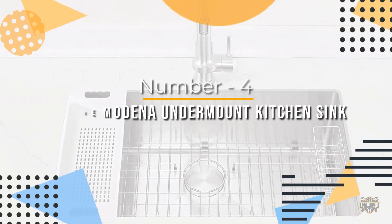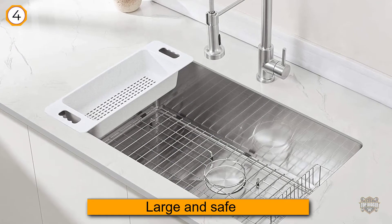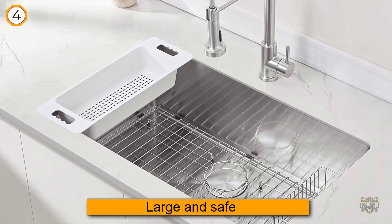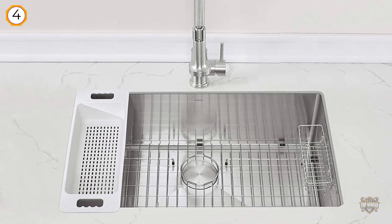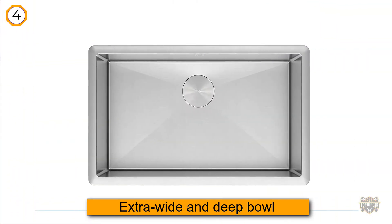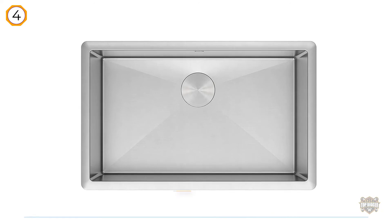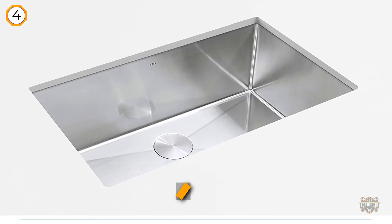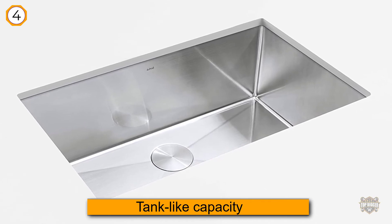Number four: ZUHNE Modena Undermount Kitchen Sink. For a busy housewife, a large and safe sink is more important than looks — we recommend this ZUHNE Modena. The size ranges from small to large to fit your kitchen space; the largest version is 32 by 19 by 10 inches, giving you an extra wide and deep bowl to clean tall stacks of dishes, large pots, and pans.